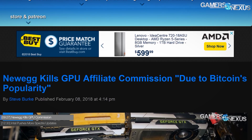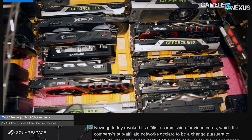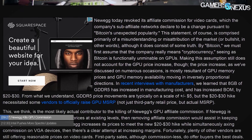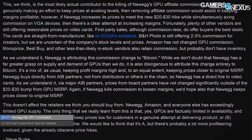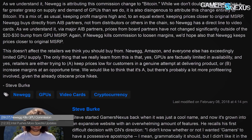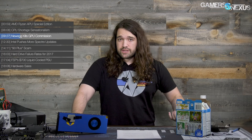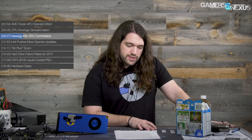Newegg today revoked its affiliate commission for video cards, which the company's sub-affiliate networks declared to be changed pursuant to 'Bitcoin's unexpected popularity.' What they really mean is cryptocurrency — Bitcoin is actually unmineable on GPUs at this point, but whatever. The affiliate program basically works like this: content creators or anyone can get an Amazon or Newegg affiliate account, and if you link people to a product and they buy it, you get a percent commission — it doesn't increase the cost the customer pays; it comes out of a separate budget set aside by the retailer.